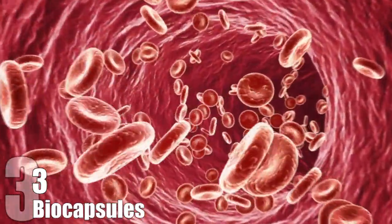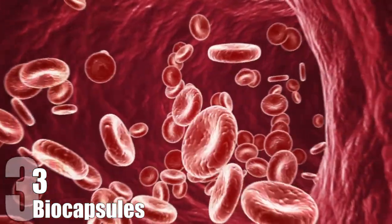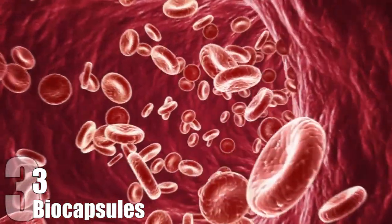Although it hasn't been applied yet, a patent has been taken out that will allow these biocapsules to treat diabetes. They would monitor the blood sugar levels of the diabetic and stabilize it, eliminating the need for insulin shots or constant blood sugar level monitoring.